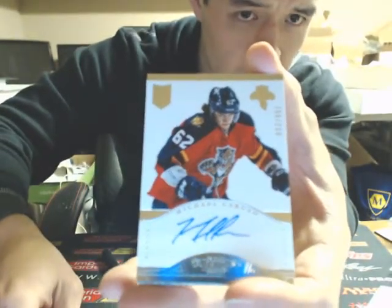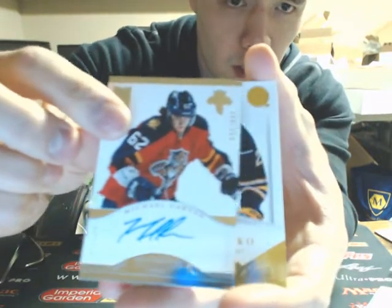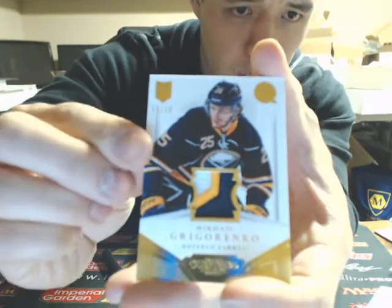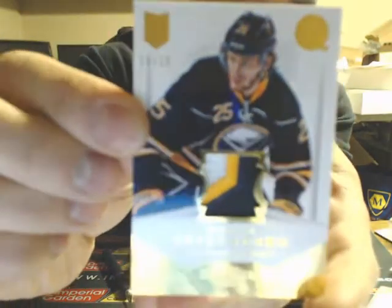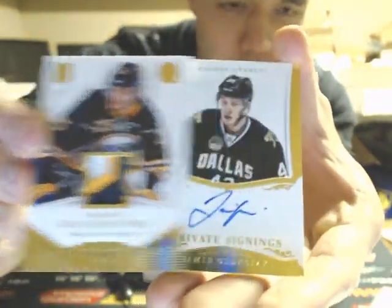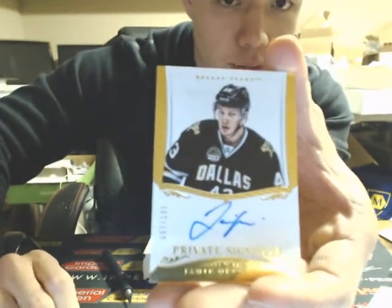And we have a Michael Caruso, numbered 2/99 for the Panthers. And a three-color Dominion patch of Mikhail Grigorinko, 10 of 10, eBay 101. And a private signing of Jamie Olisiak, numbered 1/99 for the Stars.